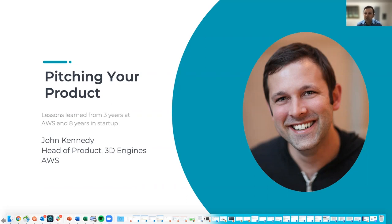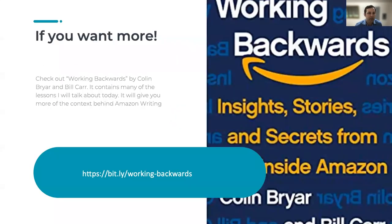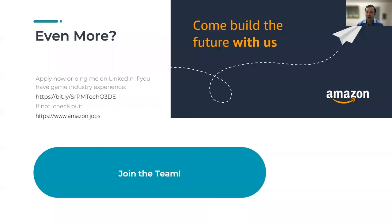If after this session you want to learn more about Amazon's working backwards process, I highly recommend the book Working Backwards by Colin Breyer and Bill Carr. It contains many of the lessons I will talk about today and it will give you more context behind the Amazon writing process. If you're even more interested in the process, maybe you want to consider joining our team. If you have game industry experience and product experience, I have a role open right now for a product manager. Or if not, we have plenty of product manager roles open at Amazon at the moment — you can find them at amazon.jobs.